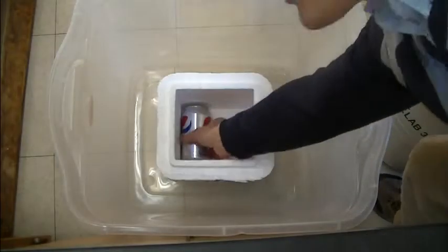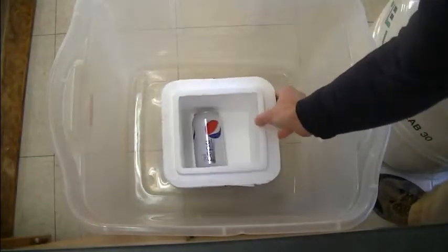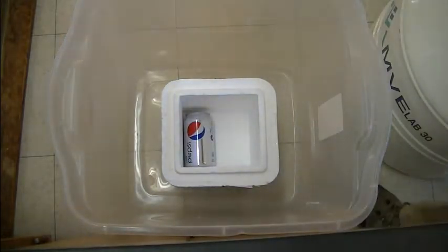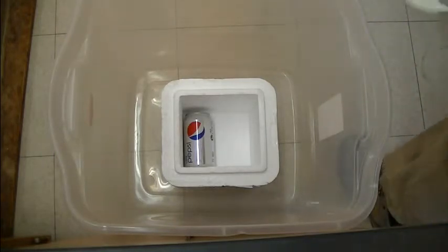In the styrofoam container, got a can of Pepsi. I'm going to pour some liquid nitrogen onto that and stand behind the blast shield. Here goes the liquid nitrogen.